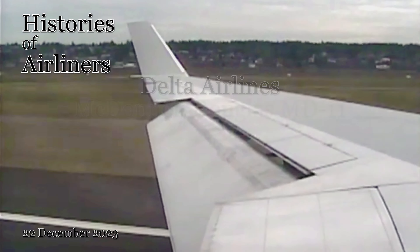So buckle up, grab your headphones, and get ready to soar through the clouds with us on this journey.